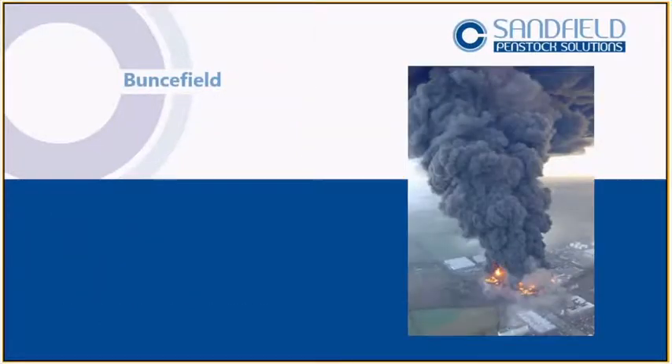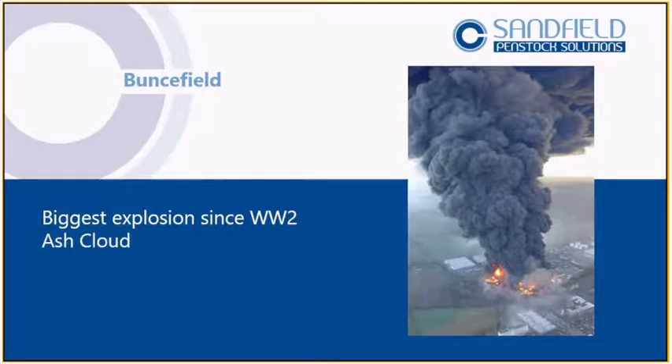So we had Buncefield — the biggest explosion since World War Two in Europe. You've got a huge ash cloud, Cobra meeting to decide what to do about the cloud drifting over to France — a complete disaster, the worst we've had. But the water pollution event that occurred from that site is something most people aren't aware of. We lost water abstraction points from that site forever, and the damage has basically cost the taxpayer billions. Nobody really focused on that, but that water pollution incident was the driver for the EA to say we need to write new guidance.